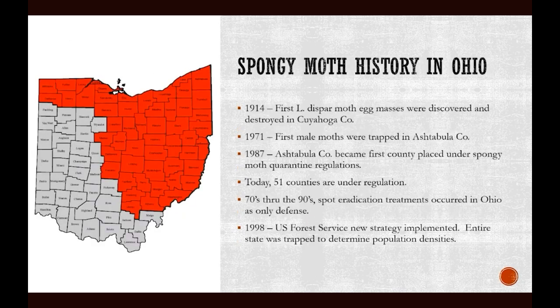Here in Ohio, the first detections were egg masses found in Cuyahoga County and then later destroyed. The first male moths trapped in Ohio were in Ashtabula County in the northeast corner of the state. In the 1980s, Ashtabula County became the first county placed under a spongy moth quarantine, and with continued spread today we have 51 counties under spongy moth regulations.